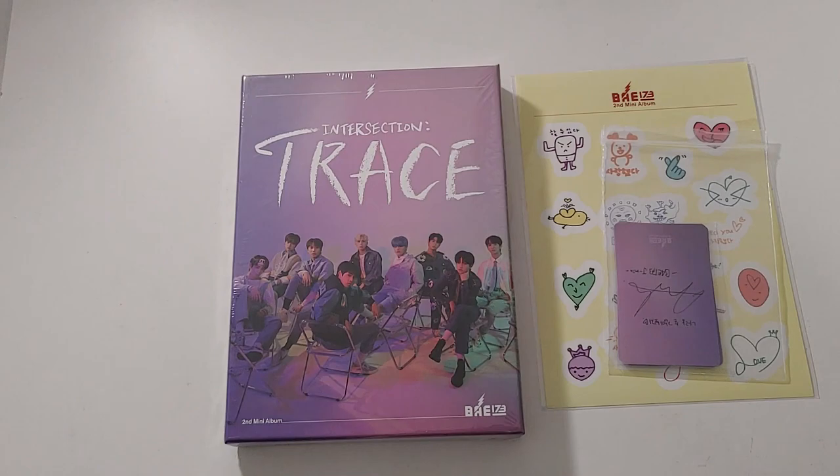Hello guys, it's AJ back again with another unboxing and today we have BAE173's second mini album Intersection Trace.